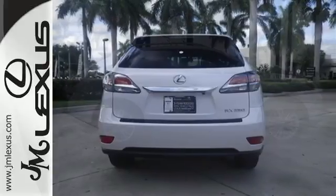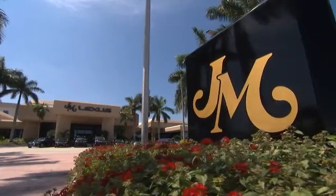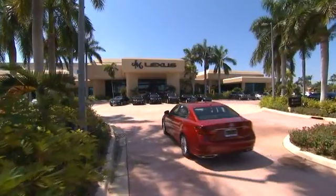Feel alive in this Lexus. Take it for a test drive today. JM Lexus — the world's number one Lexus dealer since 1992.